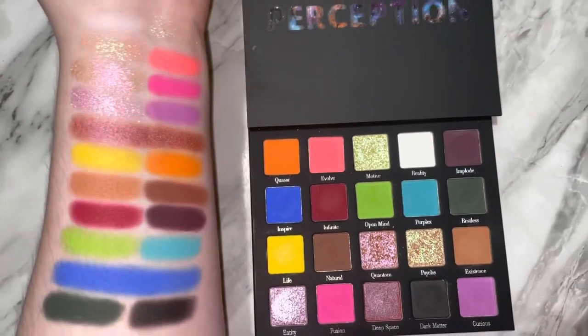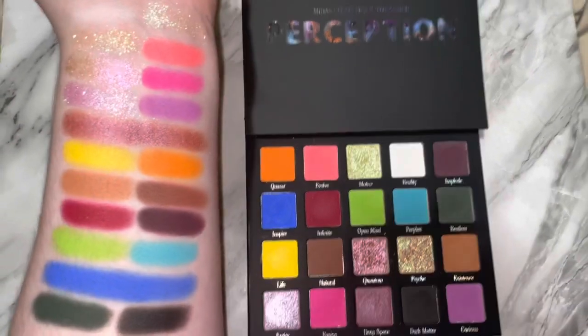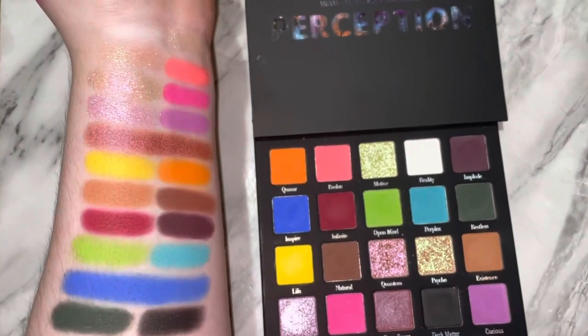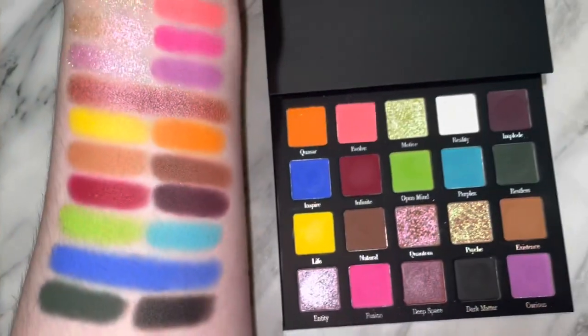And this is the palette swatched with flash — really just as good. These shades are just so pretty. I can't wait to do more looks with this palette. I think the next look I do is going to be a blue look, just because that blue shade speaks to me so, so much.